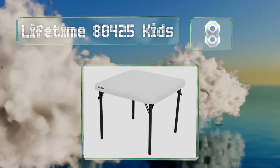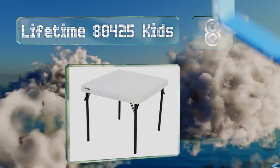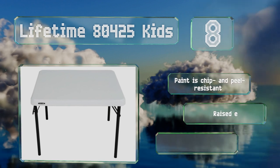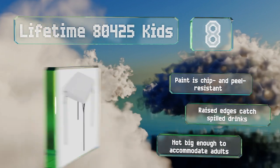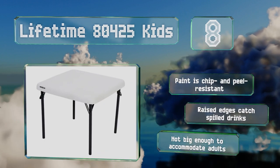Coming in at number eight, young children who can't sit comfortably at standard size tables will appreciate the dimensions of the Lifetime 80425 Kids. At only 21 inches tall, it's well suited for arts and crafts, jigsaw puzzles, printing practice, play dates, and birthday parties. The paint is chip and peel resistant, and raised edges catch spilled drinks.